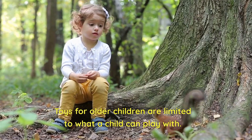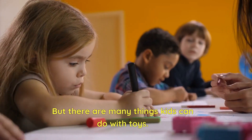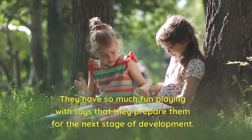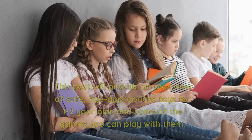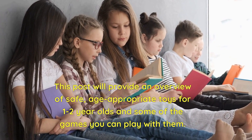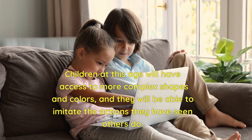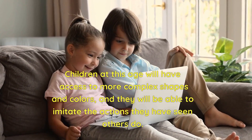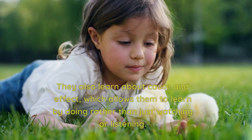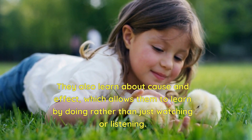Toys for older children are limited to what a child can play with, but there are many things kids can do with toys. They have so much fun playing that toys prepare them for the next stage of development. This overview covers safe, age-appropriate toys for one to two-year-olds and some games you can play with them. Children at this age will have access to more complex shapes and colors, learn to imitate actions, and explore cause and effect — learning by doing rather than just watching or listening.